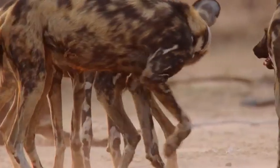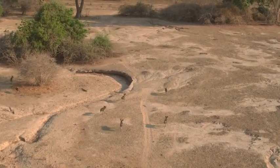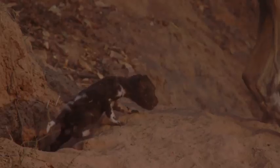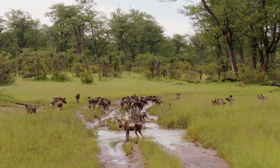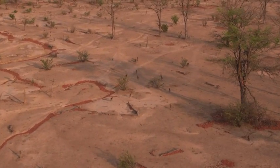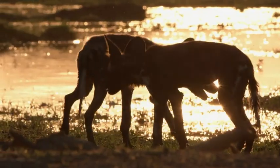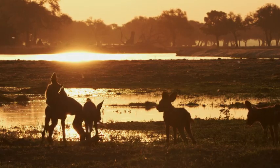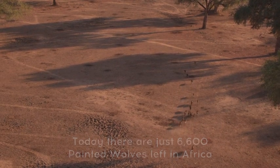We've collared one of the adult females in the pack. Having the collar on allows us to track where they're moving, how they're using the habitat, different vegetation types that they may prefer to hunt in, habitat that they select in their den sites each year, prey selection, encounters with other packs, lions, and hyenas. It really builds up our knowledge and understanding of this population, which we can then compare with other populations and build a picture of future actions required for conservation of the species. The next phase is what they eat.